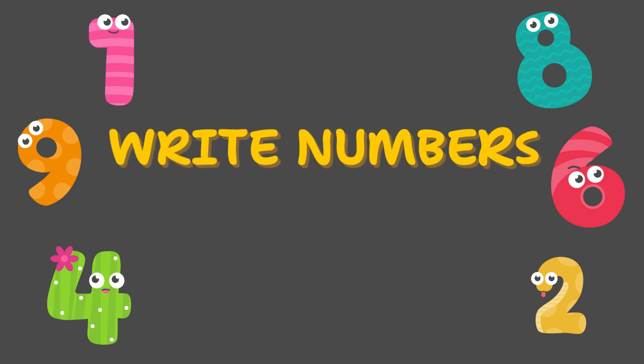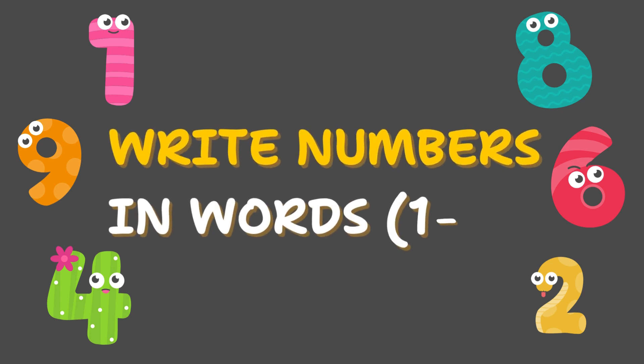Hop on the number train. We are going to learn number words from 1 to 10. Let's say them, spell them, and have some fun.